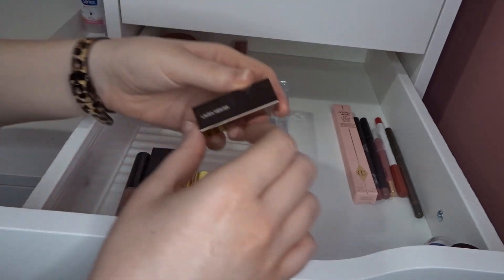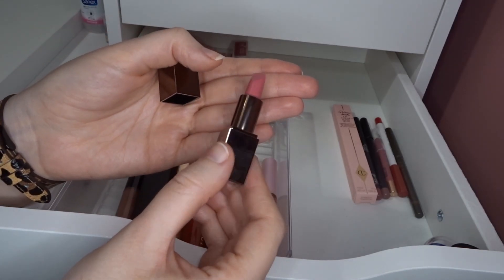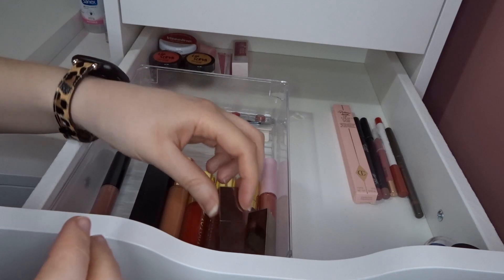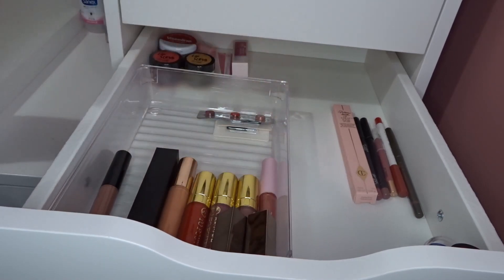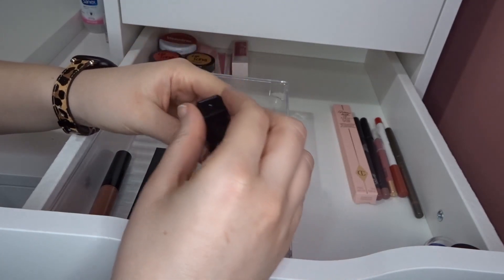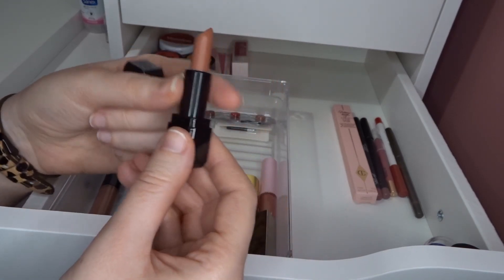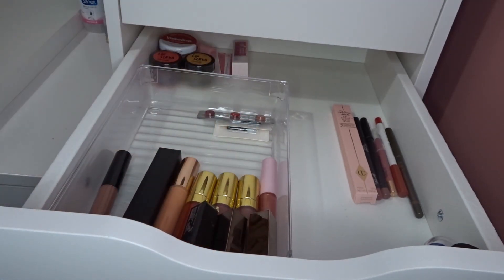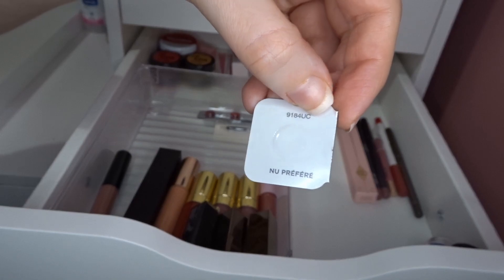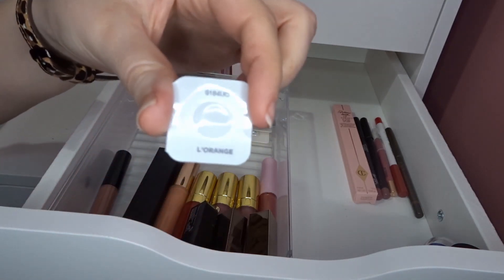I have a couple of Laura Mercier minis — one in A La Rose, a really pretty pink, and one in Rouge Ultimate, a beautiful red. I gave away a duplicate of the A La Rose to my sister. I also have a couple from Ella + Mila — one in Bang, which I'm not sure about. And another Laura Mercier one in a really pretty color, plus another shade that would be perfect for spring and summer.